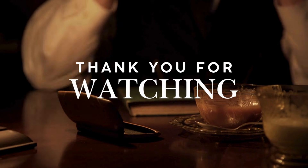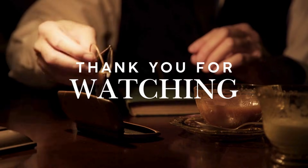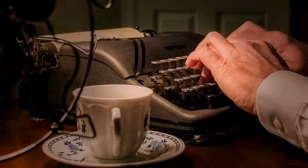Thank you for watching. If you enjoyed uncovering the hidden stories behind everyday things, don't forget to like, share, and subscribe to Genosco. Hit the bell so you never miss a new discovery. Until next time, keep exploring the world's surprising backstories.